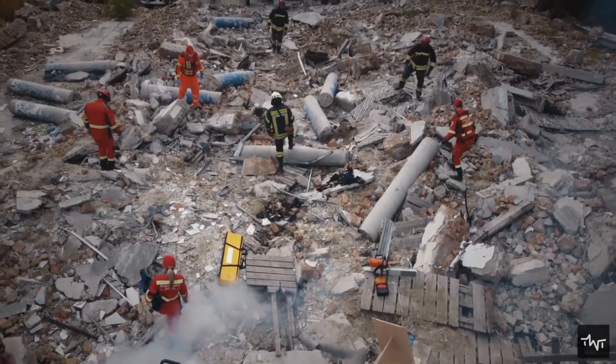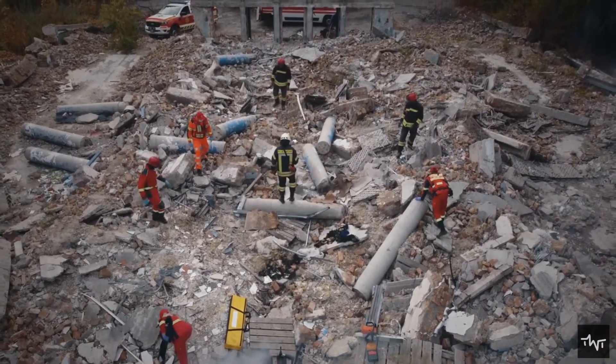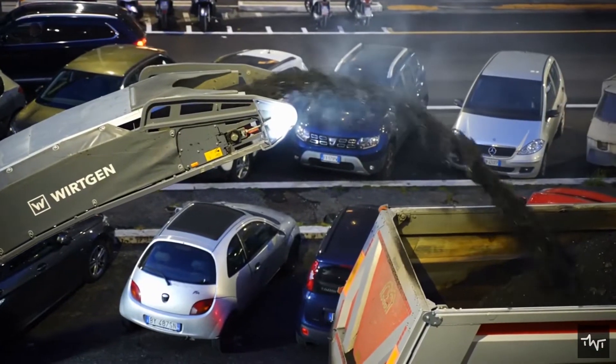But what if this concrete debris can be reused? Is it possible to recycle concrete?